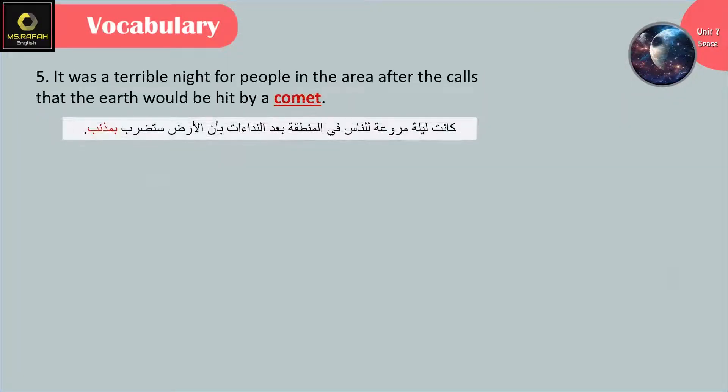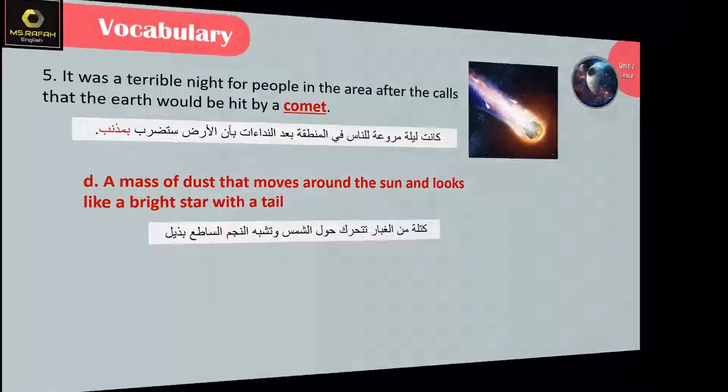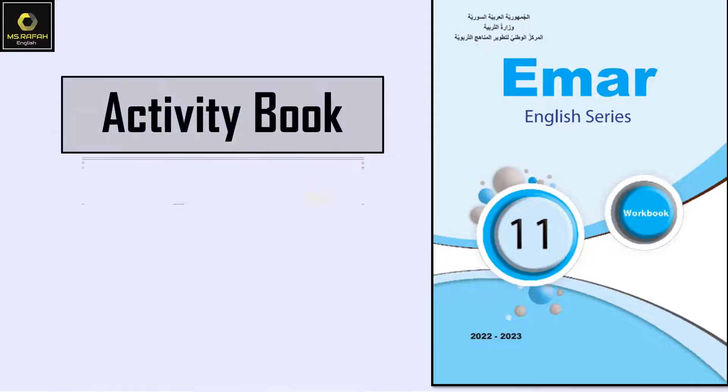It was a terrible night for people in the area after the calls that the earth would be hit by a comet. A comet is a mass of dust that moves around the sun and looks like a bright star with a tail. Now let's move on to the activity book.